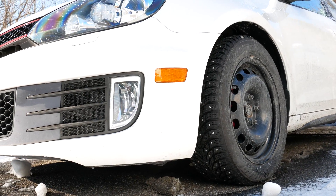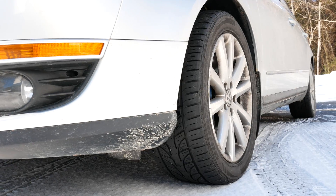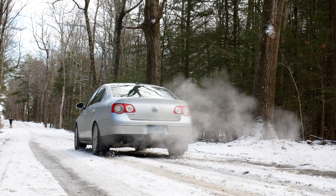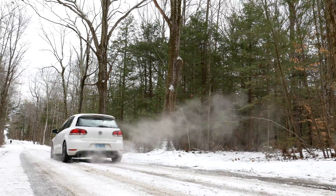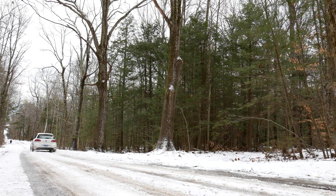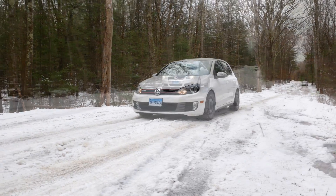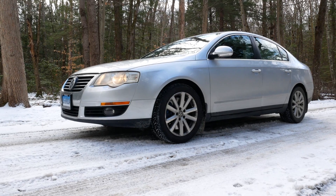The debate over the need for snow tires is a hot topic. Some people swear by snow tires and wouldn't drive on anything else in the winter, and others just run all seasons year-round. But how much of a difference do snow tires really make? In this video, I'll be comparing the differences in acceleration and braking between snow tires and all seasons with performance data to back up our real-world results.